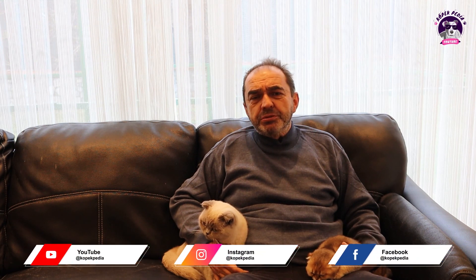Çok ilginç kedilerdir. Eğer bir kedi sahiplenmek istiyorsanız, Scottish Fold kediler sizin için çok uygun olacaktır; bir evcil hayvanın size gösterebileceği tüm sevgiyi göstereceklerdir. Scottish Fold besleyen veya sahibi olan kişiler varsa lütfen yorumlar bölümüne yazsınlar; bu şekilde tüm kullanıcılarımız bu bilgileri öğrenebilir. Kanalımız bir bilgi paylaşım kanalıdır. Abone olmayı unutmayın, iyi günler.